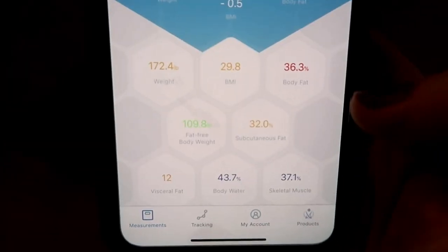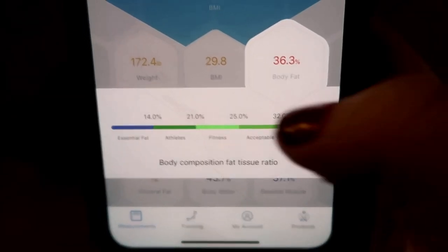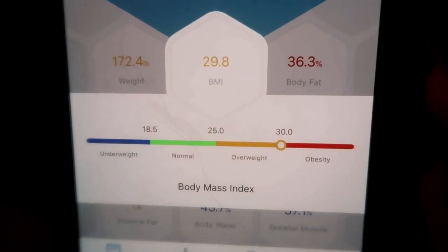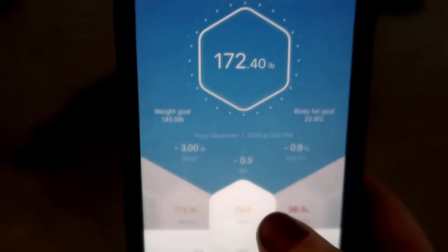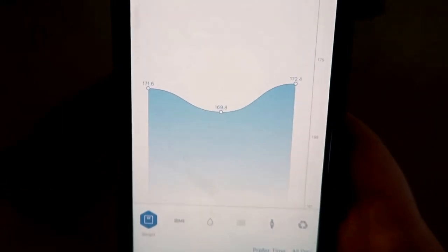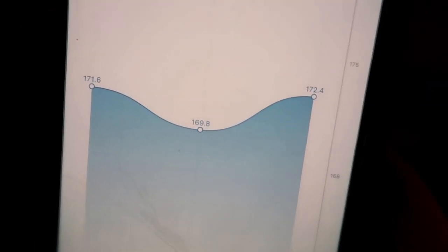If you click on any of the metrics it shows you the normal range and where you are. My subcutaneous fat is still high. My body fat — I'm almost out of the obese range. BMI-wise I'm right on the border of overweight and obesity; I'd love to get down to the normal range eventually. It also has weight tracking — I've only been doing it a couple of days but I shouldn't have stepped on it fully clothed because now it looks like I gained weight.